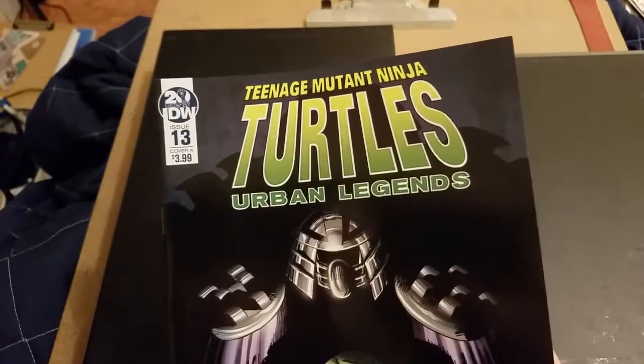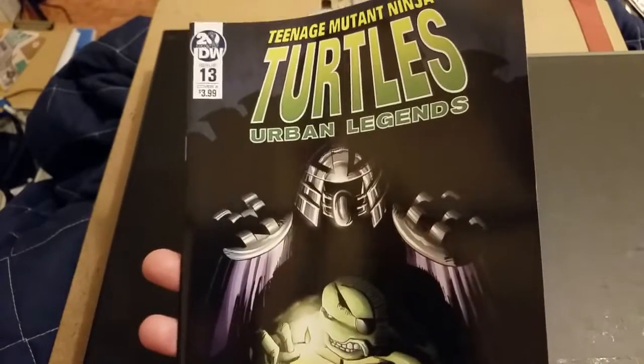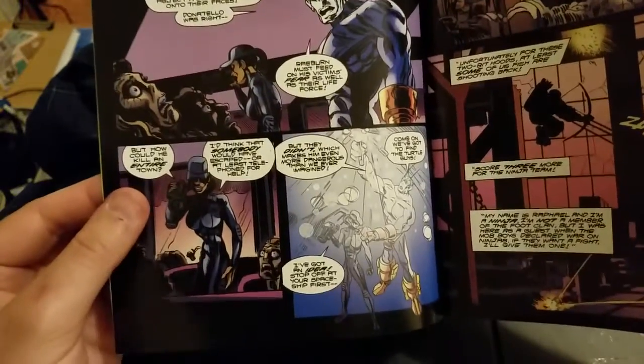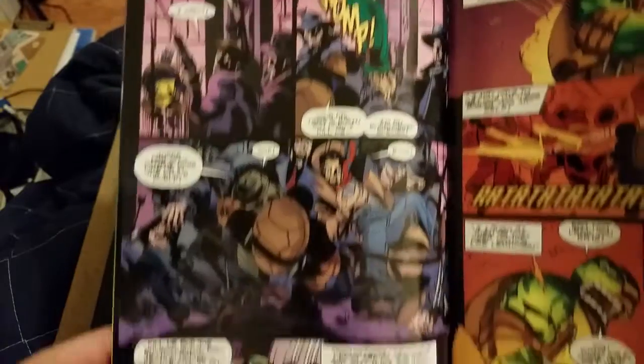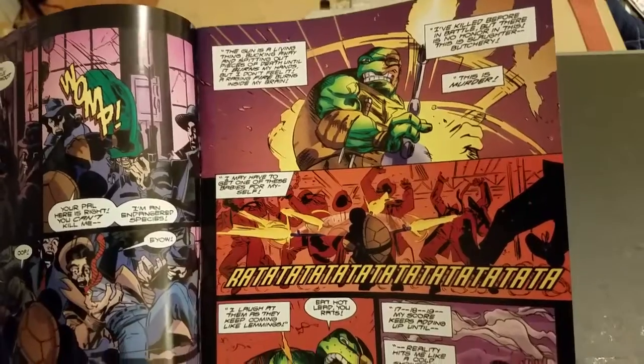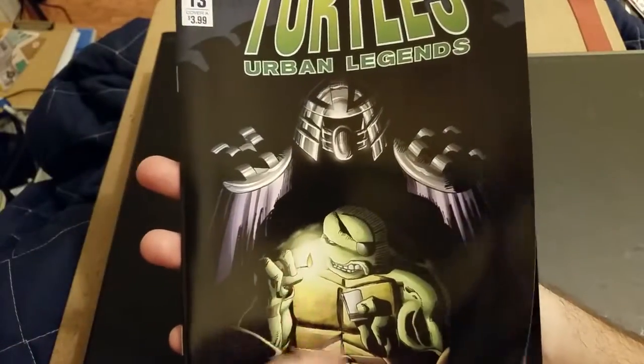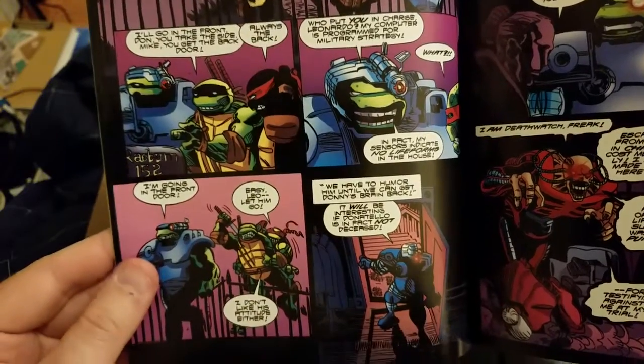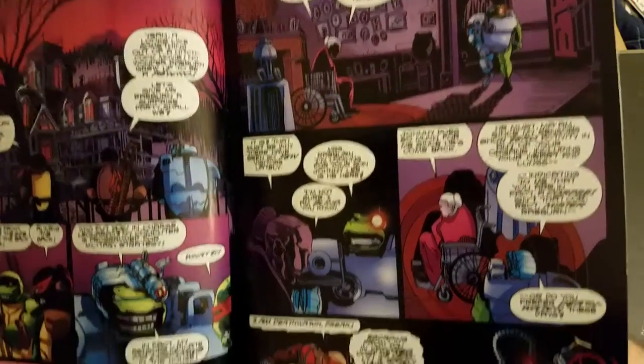Next we have Turtles Urban Legends number 13. This is a story from the 90s from when Image had the rights to publish the Turtles, and it definitely has lots of weird rough patches. I am current with it but it's kind of all over the place. The most recent development was they learned that even though Donny is in a cyborg body, he is no longer alive anymore — basically all the brain activity is the robot just using his body as a bit of a husk.